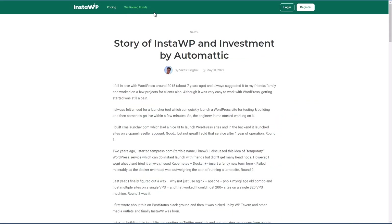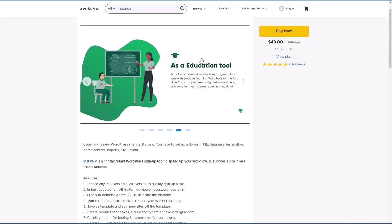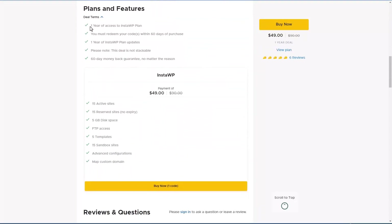There's a notice that they got funding from Automattic, so that's good news because it probably means they're not going to go away anytime soon. If we look at the AppSumo page for InstaWP and look at the plan, this is a one-year deal — it's not a lifetime, but it renews at the same price each year, which is $49 a year. There are 15 active sites and normally they expire after seven days, but you can set them to reserved and then they won't expire — you can just delete them manually. You get five gigs of disk space, FTP access, you can save five templates, have 15 sandbox sites, and there are advanced configuration and domain options.